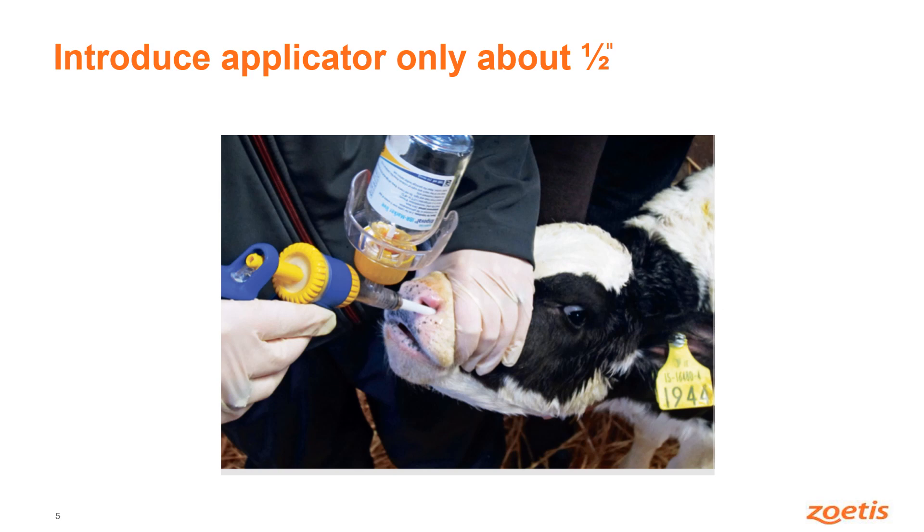All you need to do is introduce the applicator about half an inch. There's no reason to put the whole two inches of the applicator into the calf's nose, and in fact in doing so you might actually damage the lining of the nose. So it's better just to introduce it about half an inch and then deploy the vaccine.